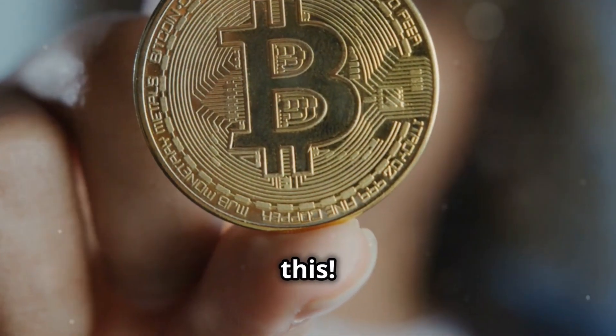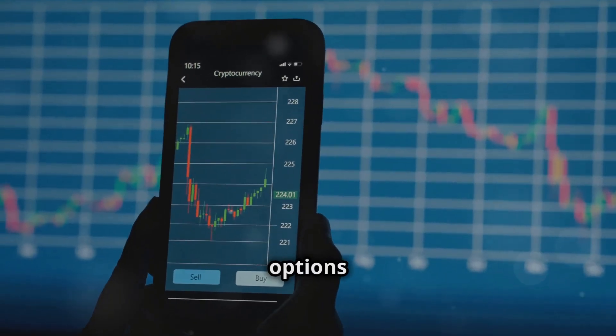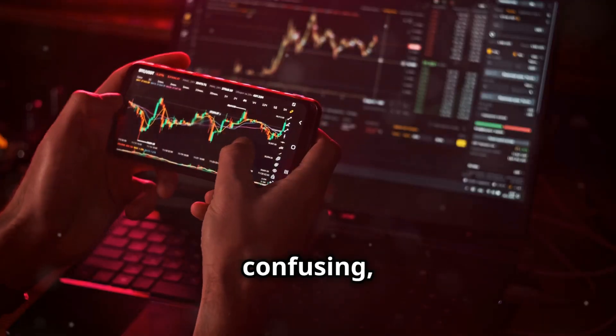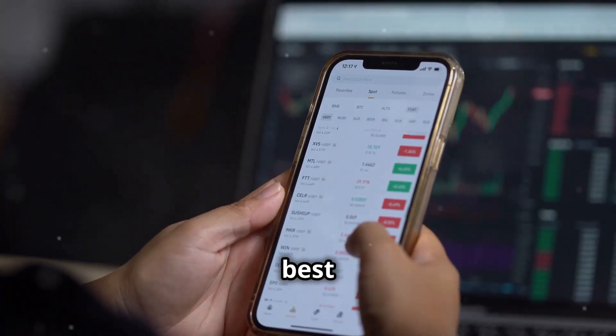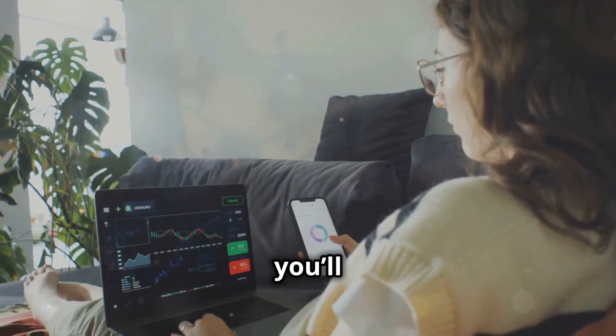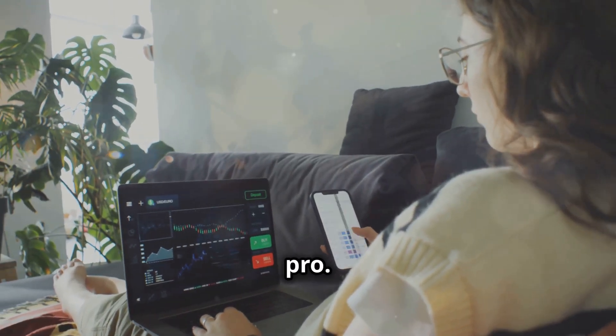Struggling to find the right crypto app? Watch this! I'll guide you through the best options out there. Cryptocurrencies can be confusing, but you can make it simple with the right tools. Today, I'm sharing the best crypto apps for beginners in 2024. Stick with me and you'll be navigating the crypto seas like a pro.